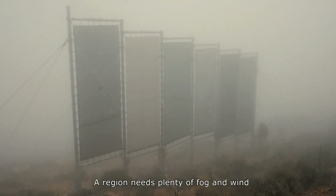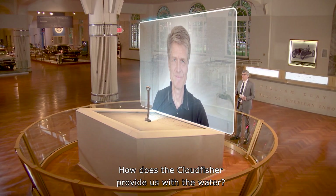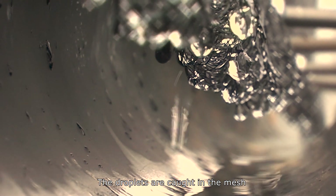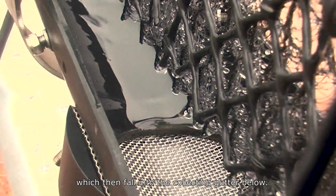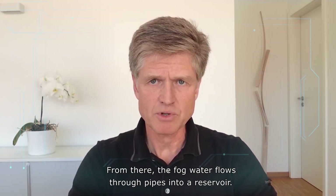A region needs plenty of fog and wind in order for a fog collector to be effective. The wind drives the fog into the vertically suspended nets. The droplets are caught in the mesh and merge into larger drops, which then fall into the collecting gutter below. From there, the fog water flows through pipes into a reservoir.